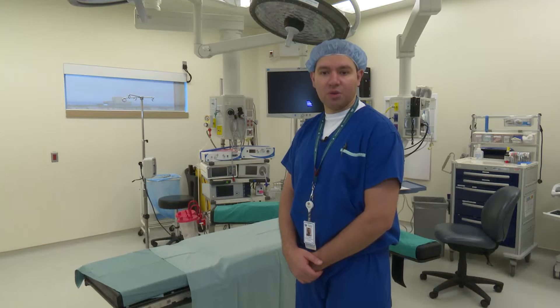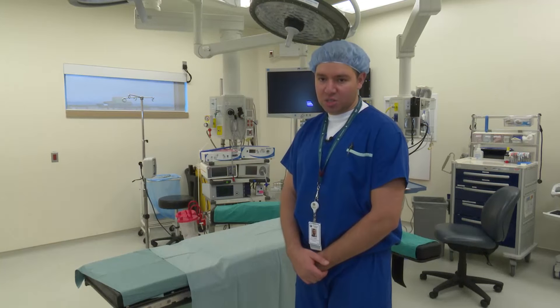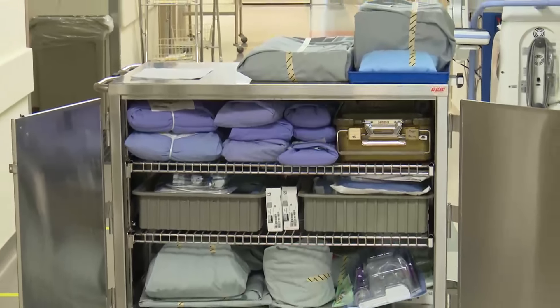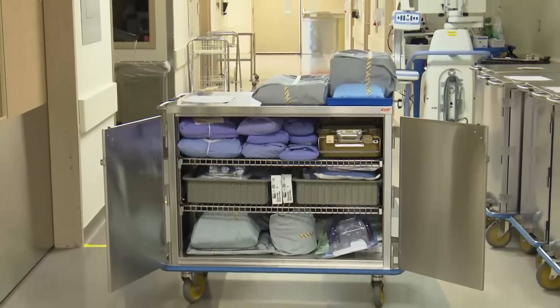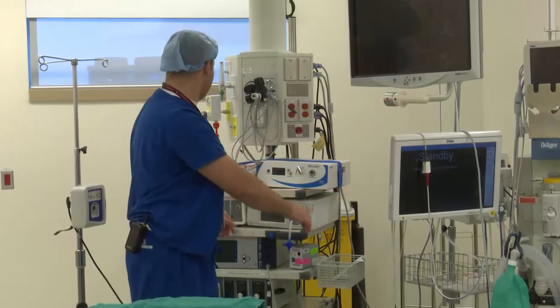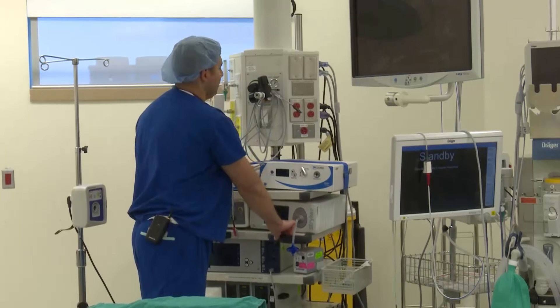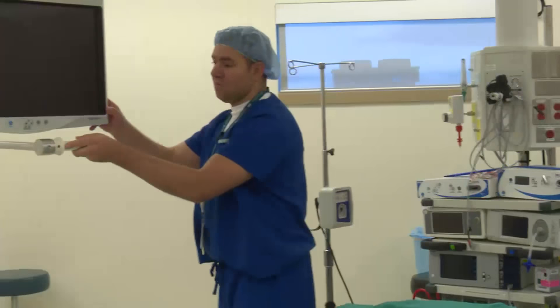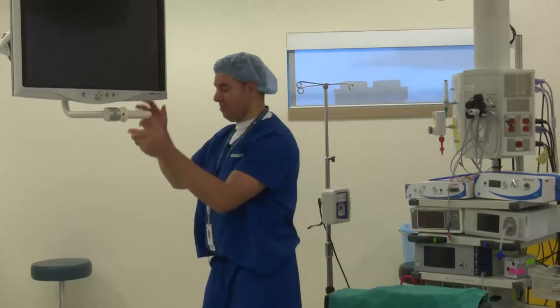Number six: review your surgery information. Review your surgery information book the day before your surgery and write down all questions you may have for healthcare providers. No questions are silly, so please ask. Don't eat or drink after midnight the day before your surgery unless your surgeon has given you specific instructions otherwise. Remember to call the hospital the day before your surgery between 1 and 3 p.m. We are closed on weekends, so call Friday if your surgery is on Monday.